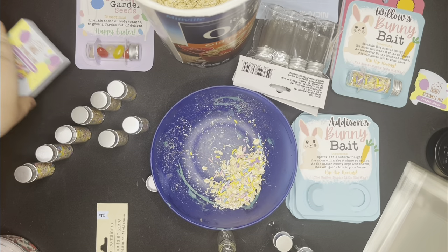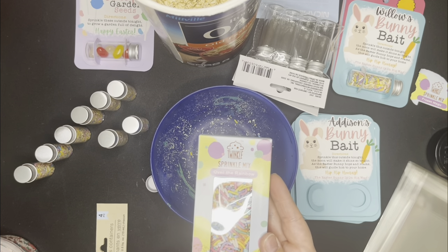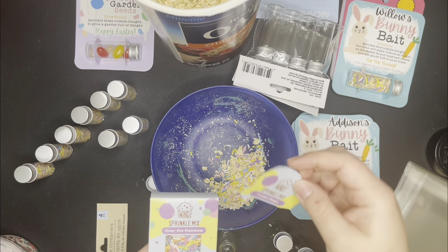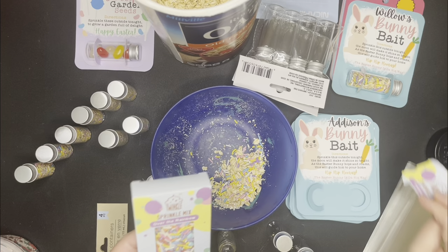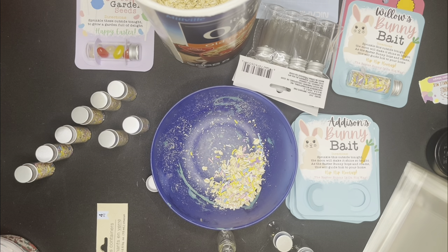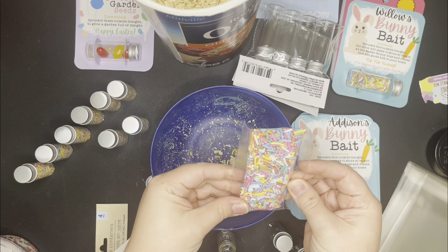I'll show you how I make these. I do oats and then these sprinkles — these come from Dollar Tree. This sprinkle mix was called Frozen Magic, but I'm out of that one so I'm going to use this 'over the rainbow' one because it's still really cute. These ones have little rainbows in them — that's cute.